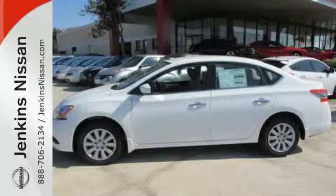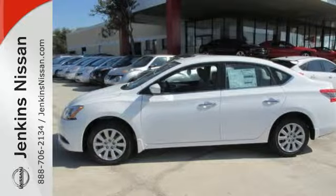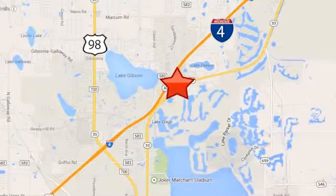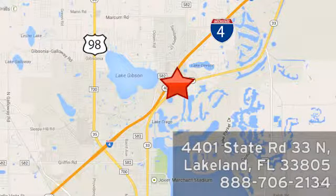Take this streamlined Sentra out for a test drive. At Jenkins Nissan, honesty is our policy. We're conveniently located at 4401 State Route 33 North in Lakeland, Florida.